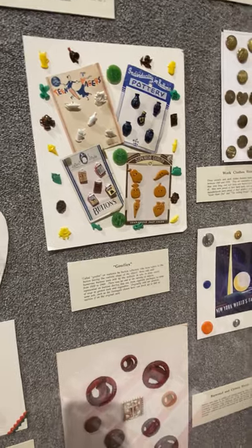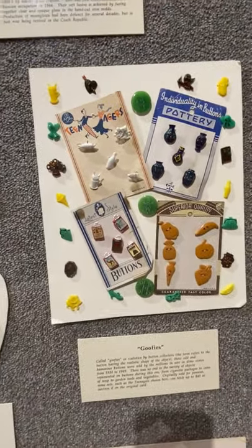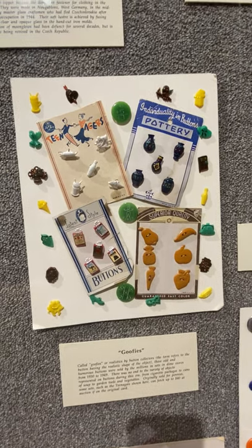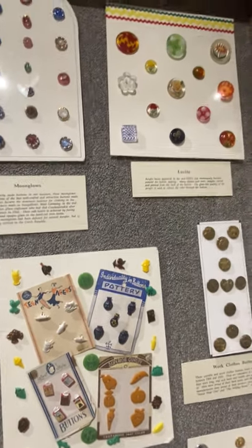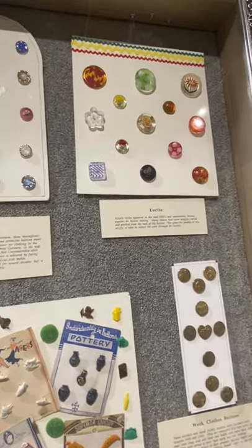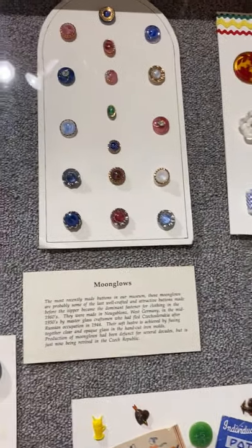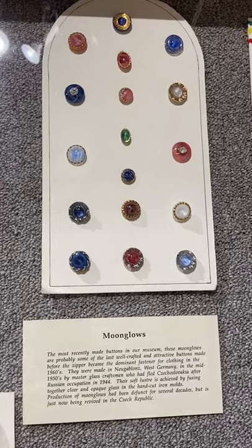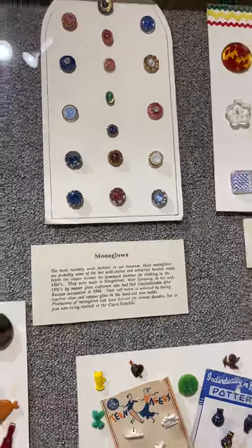The little sets are called Goofies — more from the 40s and 50s — just little plastic sets made by theme, sold at dime stores like Woolworths. Lucite buttons came later. And right there, Moonglow glass made in Western Germany in the 1950s. We've started making a good many earrings out of these buttons — they're just beautiful.